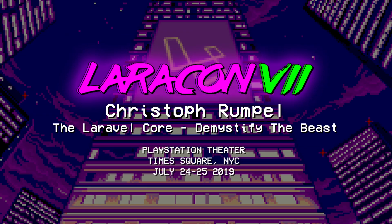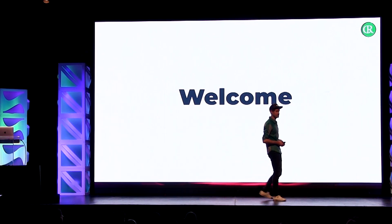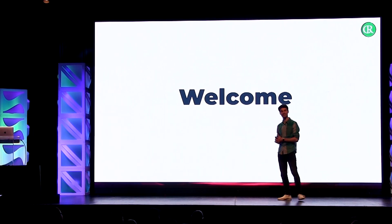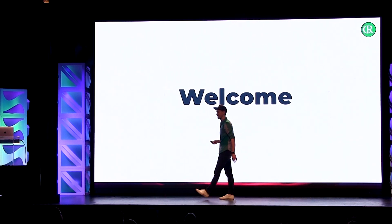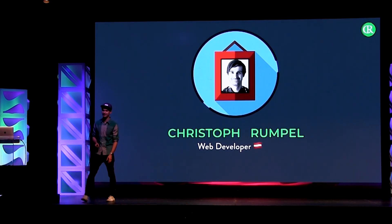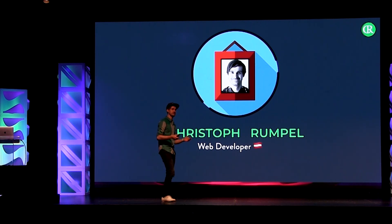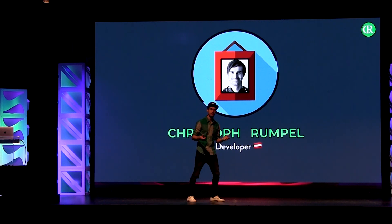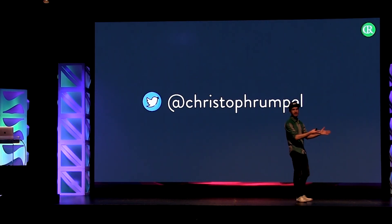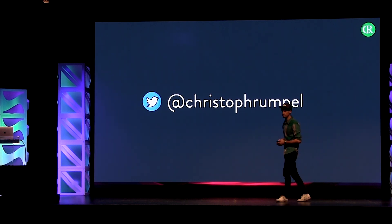Hello everybody. How are you doing? Are you ready for some Laravel core stuff? A little bit louder? Yes, good. So my name is Christoph Rumpel. He was quite close, but you can also say Rumpel — it's a little bit more funny. I'm a web developer from a city called Vienna in Austria. You can tweet about this talk with my Twitter handle, which is just Christoph Rumpel, my name in one word together.